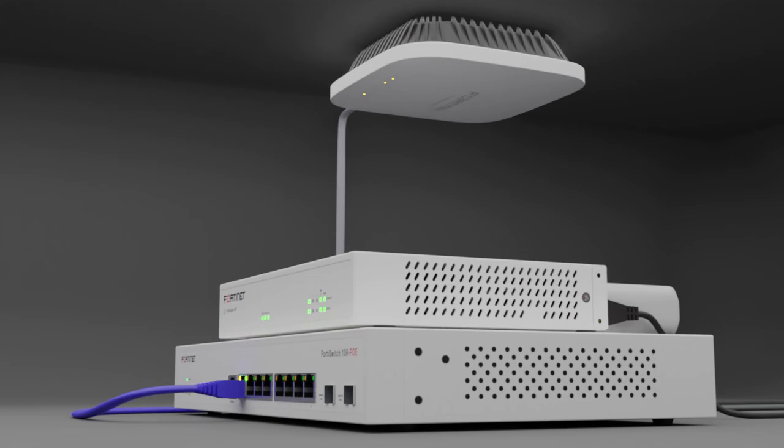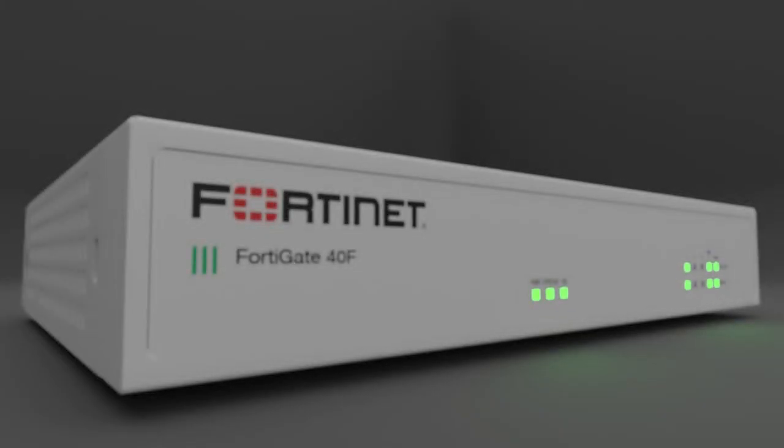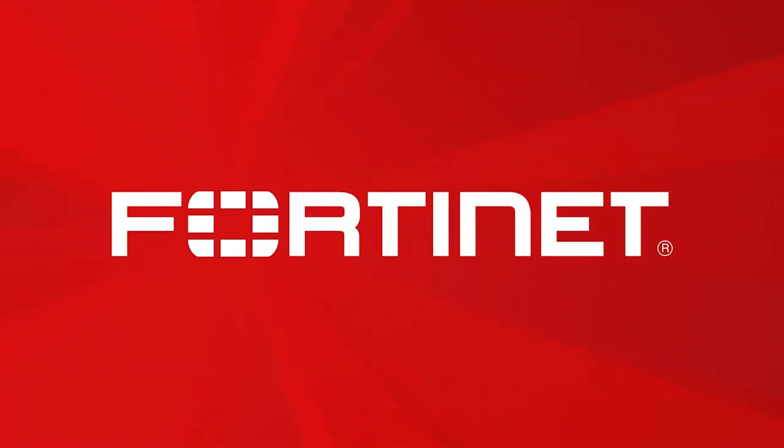For more information about the FortiGate 40F, please visit Fortinet.com or talk to your reseller.